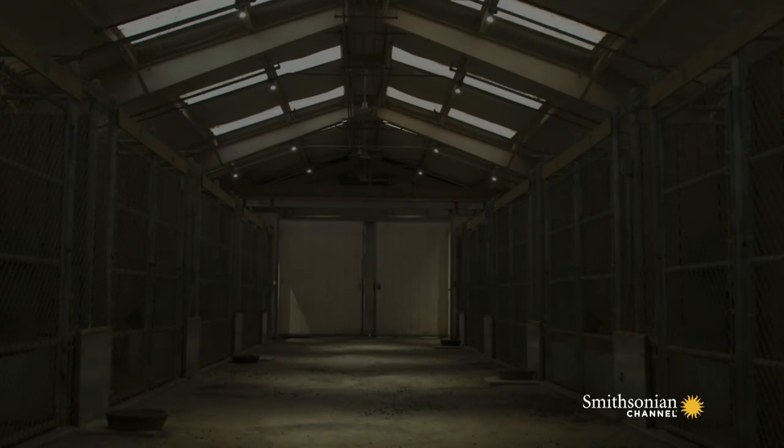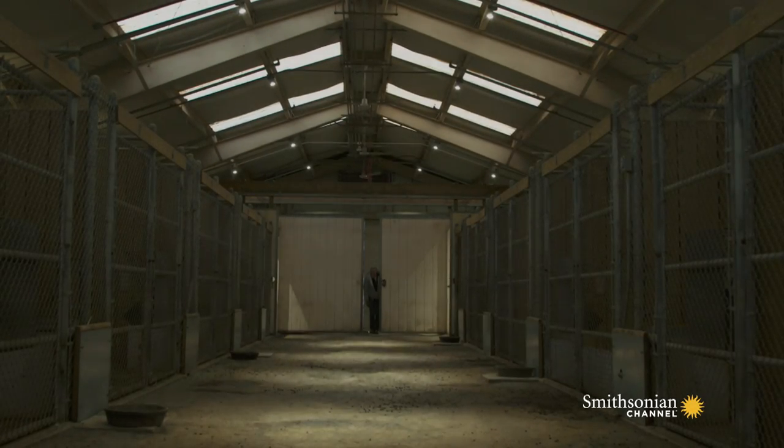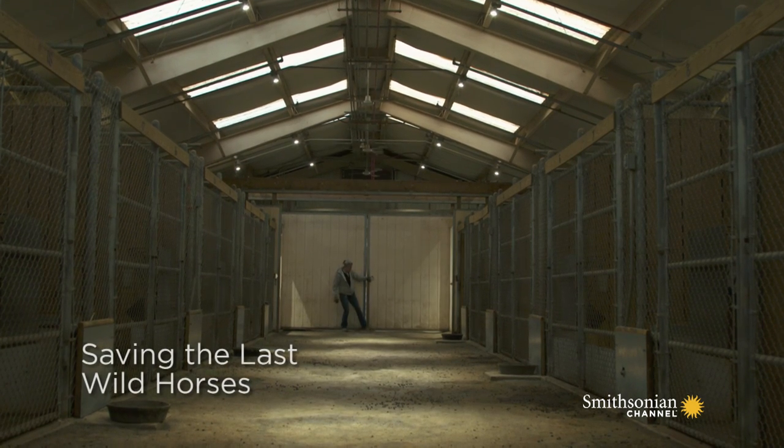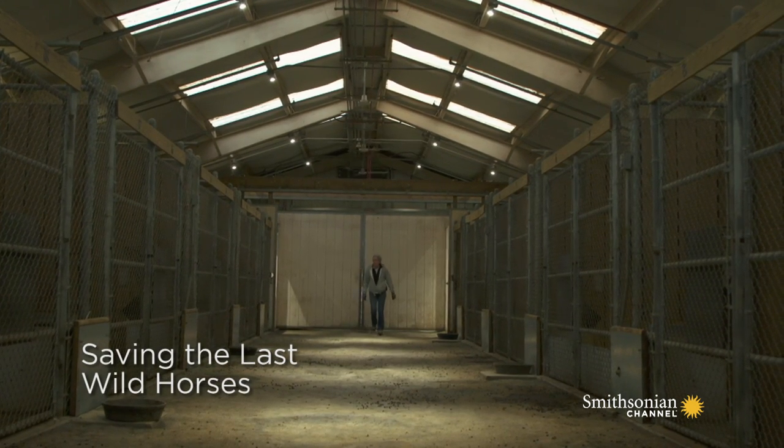Hey girls. Where's everybody? Everybody in here? Hi ladies. What are you doing this morning, Sherry?